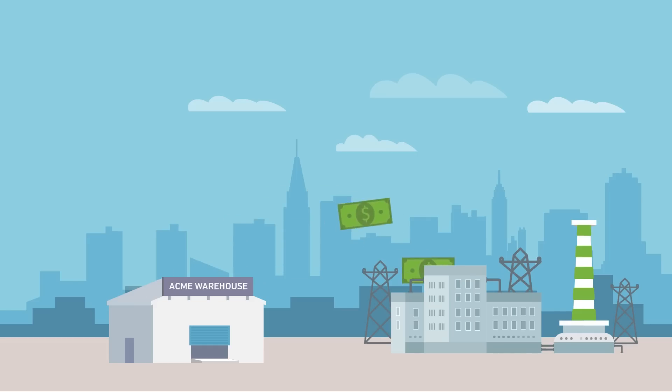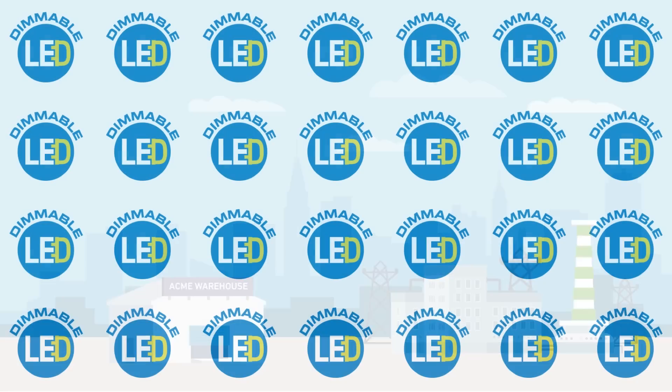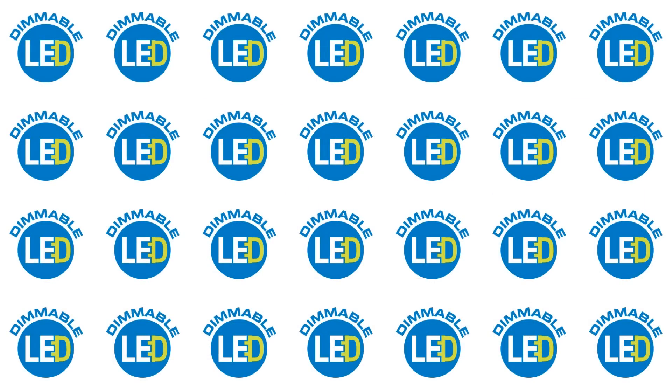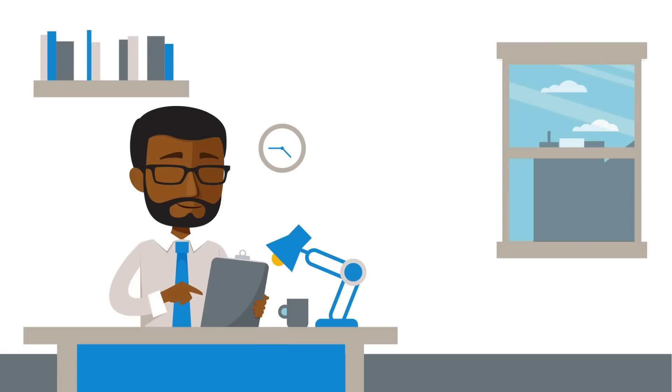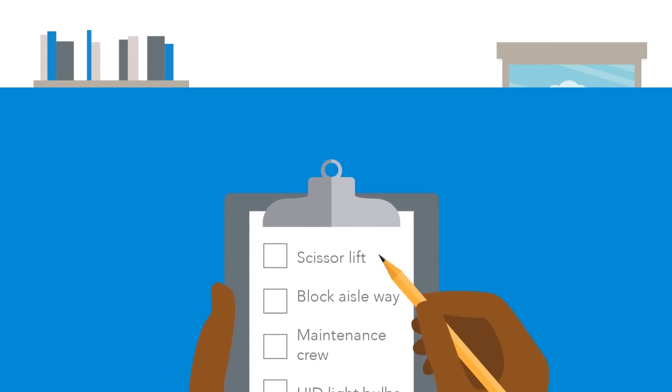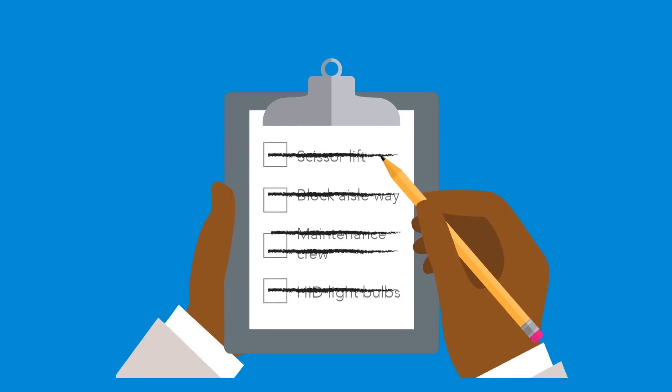To John's surprise, his new LED high bays actually perform better in the cold, emitting as much as 105% of their potential light output, so he doesn't need as many fixtures to keep his warehouses well lit. And with an expected life of 100,000 hours, John doesn't have to call his maintenance crew to change lights.